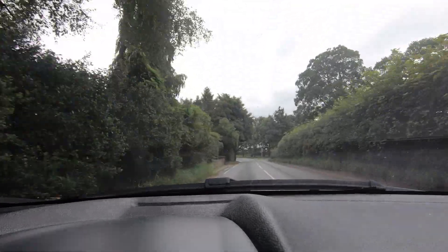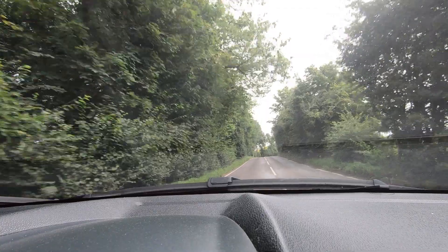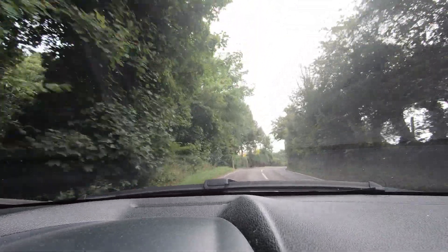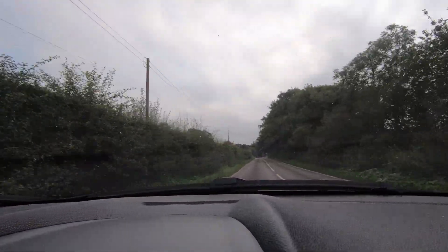The ride and suspension in this car is quite bouncy but quite comfortable. I reviewed an Alfa Romeo Giulietta before and the suspension there was relatively stiff compared to this one.